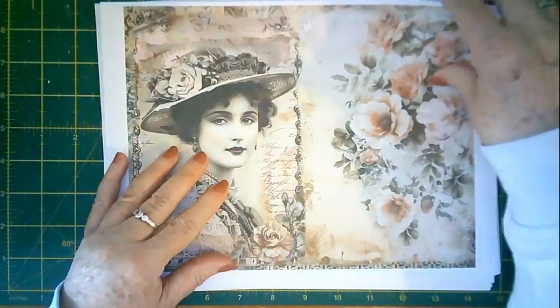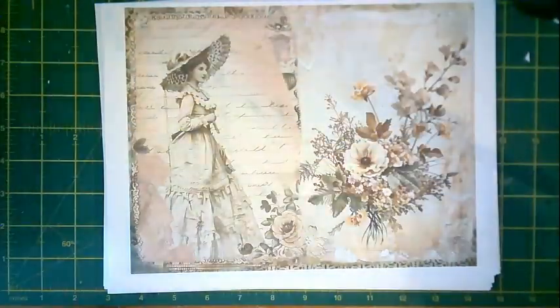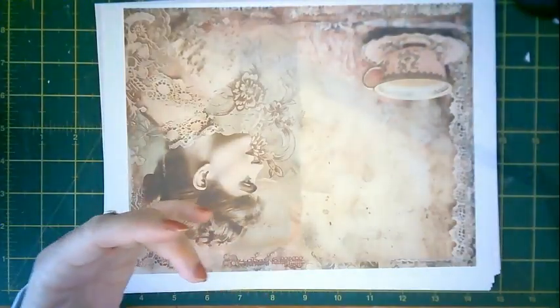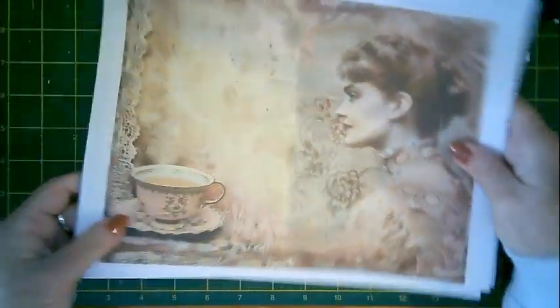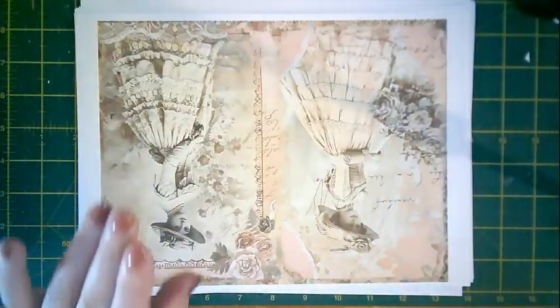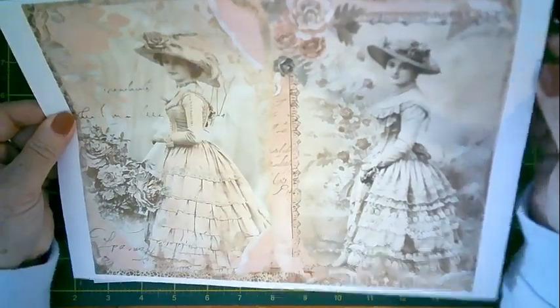Here's the next page — a beautiful lady and some vintage roses. I've printed another patterned paper on the back. Another beautiful lady with vintage flowers, more of the damask pattern paper on the back. Then there's a beautiful lady with a teacup and lace, with another patterned paper printed on the back.